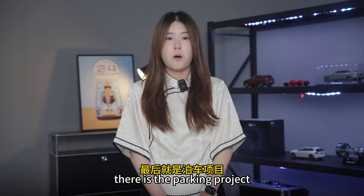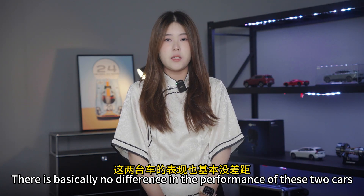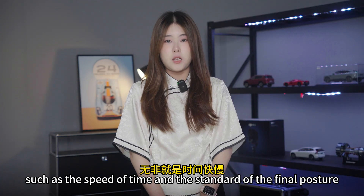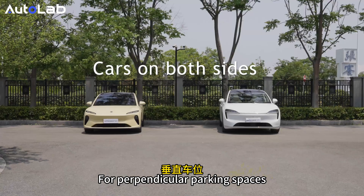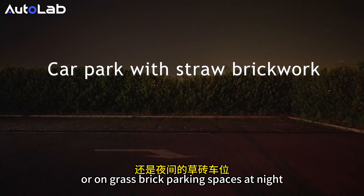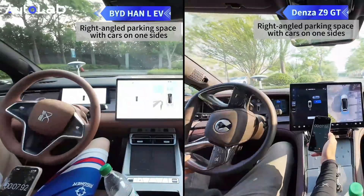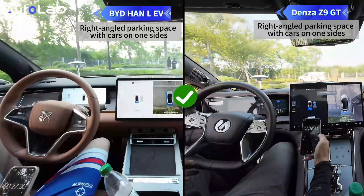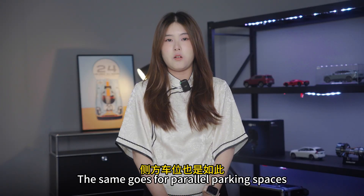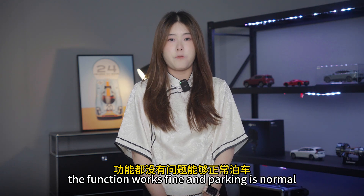Finally, there is the parking project. The role of LiDAR is not very obvious in conventional parking functions — there is basically no difference in the performance of these two cars, with only differences in some detailed experiences such as parking speed and final posture accuracy. For perpendicular parking spaces, whether there are cars on both sides, on one side, or on a grass-bordered parking space at night, both cars can park safely and independently. The same goes for parallel parking spaces — whether there are vehicles on both sides or a curb on the roadside, the function works fine.